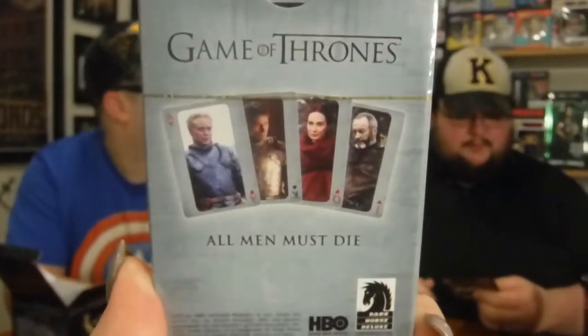Next we have Game of Thrones 'All Men Must Die' playing cards. We did not get the signature — we got the mystery pop instead. It always comes with a pop. Next up we got Game of Thrones Mystery Minis.